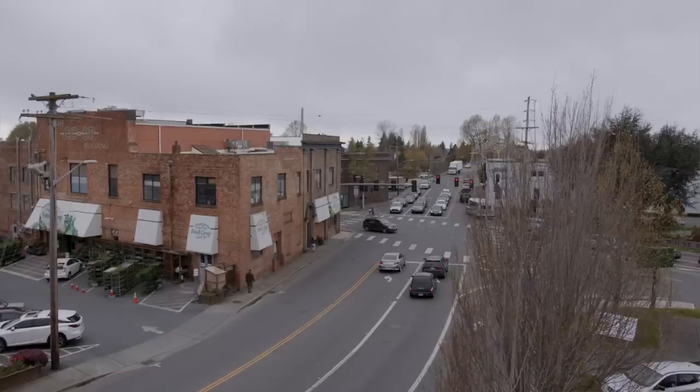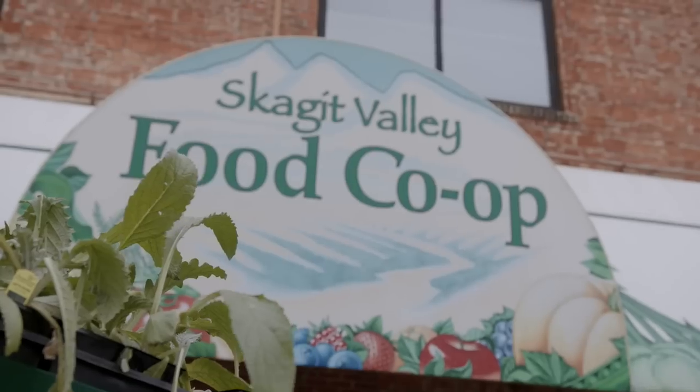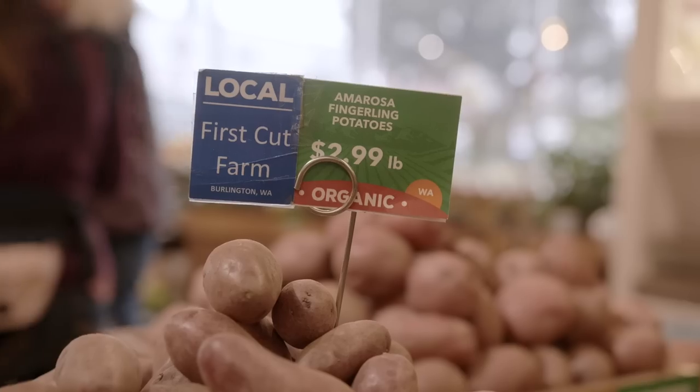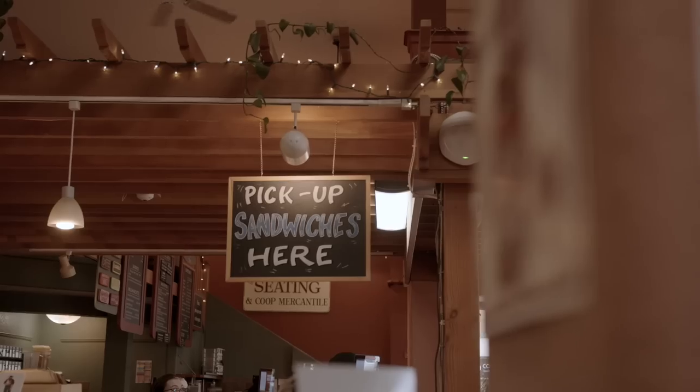We're right outside the Skagit Valley Co-op — cutest little building. This is right downtown. You're going to find there are antique shops and restaurants. It's right off I-5, so you can just stop off if you're on a road trip. It is just so cool here. You'll be in the produce section and see that a lot of it is from literally right down the street — it doesn't get more fresh than this. They also have a sandwich shop within here with fresh local ingredients; you order on a screen and pick it up.